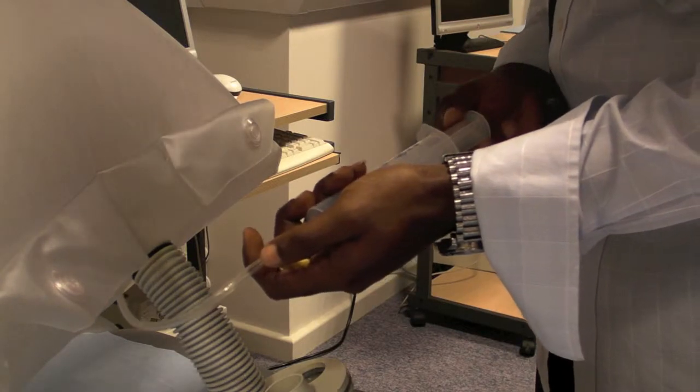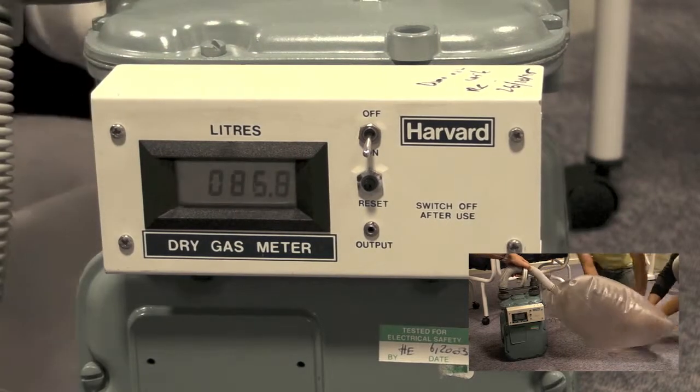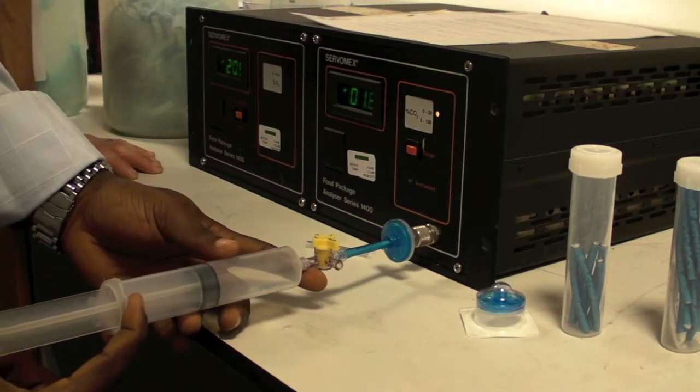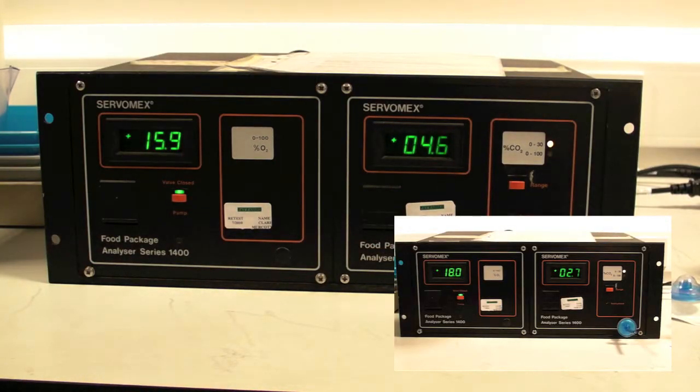They repeated the test, took a sample, measured the volume of air, analysed their gas sample and looked at the results. If you look at these results you can see that the gas sample during exercise had less oxygen than at rest. It also had more carbon dioxide than at rest. This shows that during exercise your body uses more oxygen so there is less in the air that you breathe out, and that your body produces more carbon dioxide, increasing the levels of carbon dioxide you also breathe out.